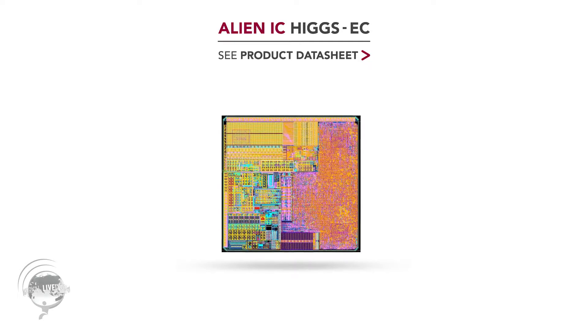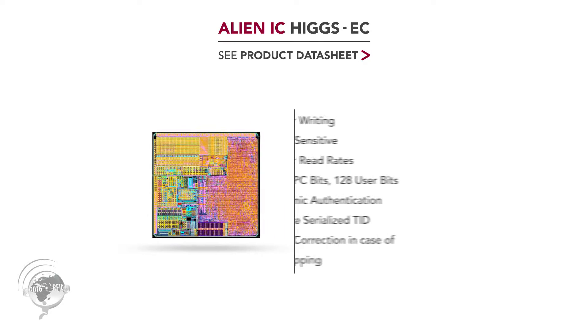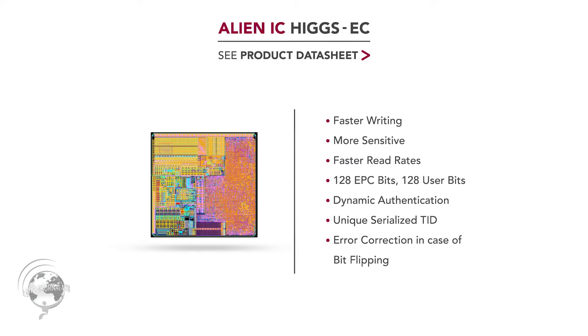So what is the difference? The Higgs 4 has a 128-bit EPC code plus a 128 user bit. And of course, it has all of our security features — the dynamic authentication, the unique code, the TID.